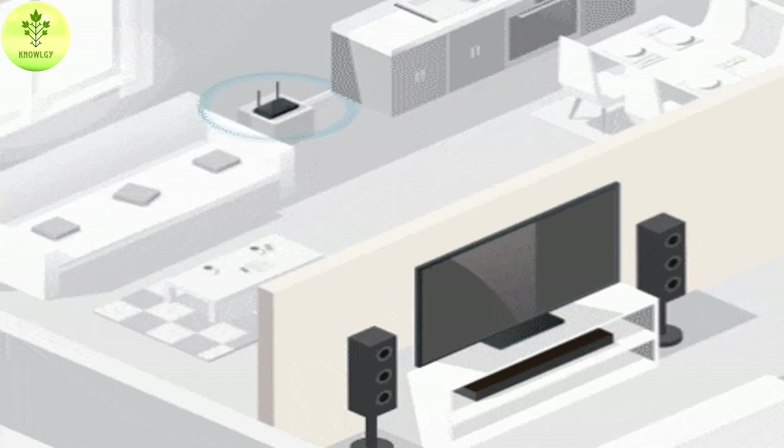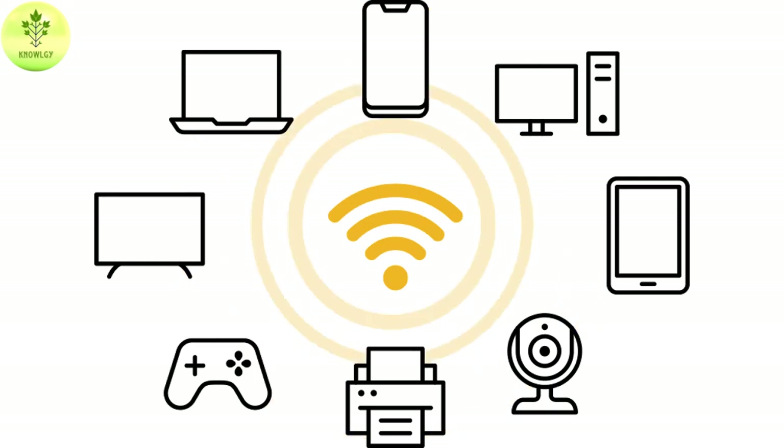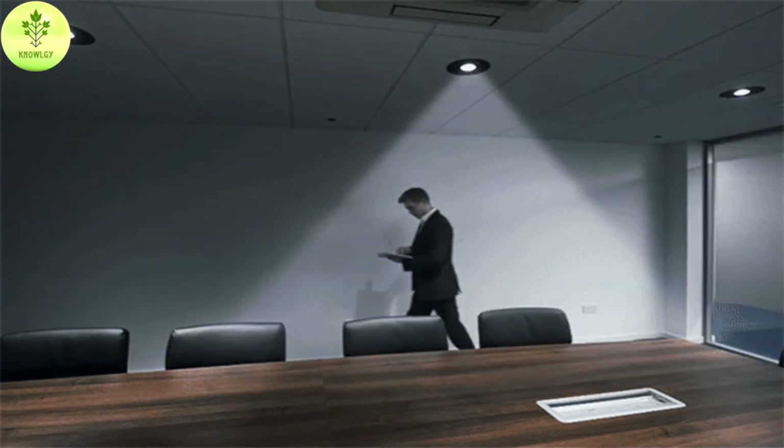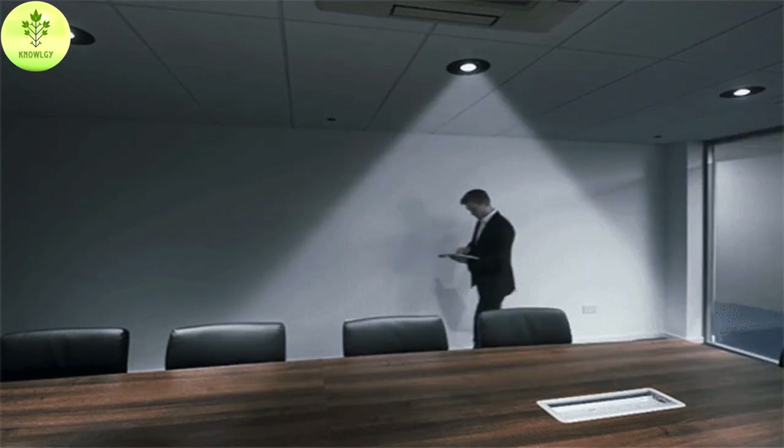It operates like a local area network without the use of wires or cables. We can use it to connect computers, smartphones, tablets, and other devices to the internet, as well as to share files and resources between devices on the same network. Now let's talk about Li-Fi.